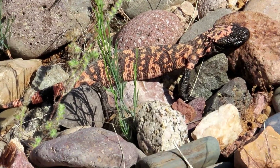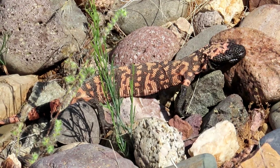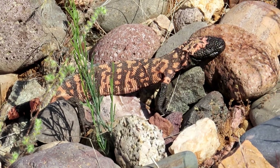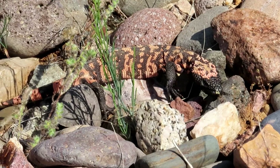You don't get to see these very often, guys. Even native Arizonans have gone their whole life and never seen one, so I wanted to share this one with you. Absolutely prehistoric and gorgeous.